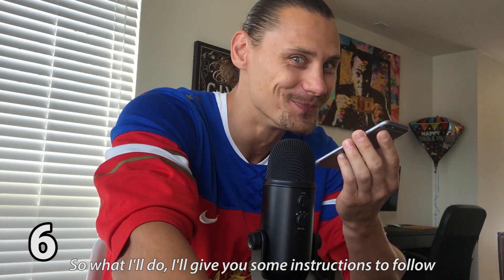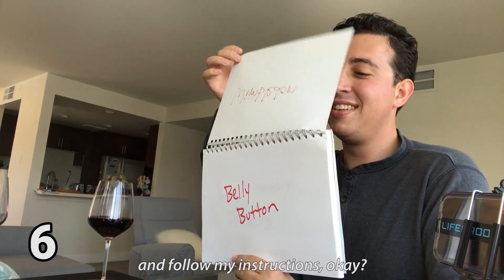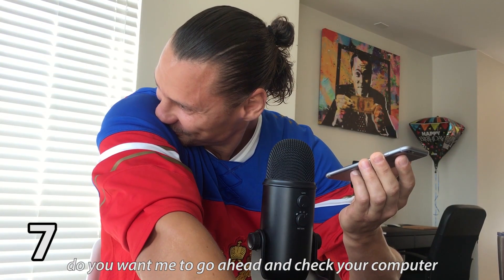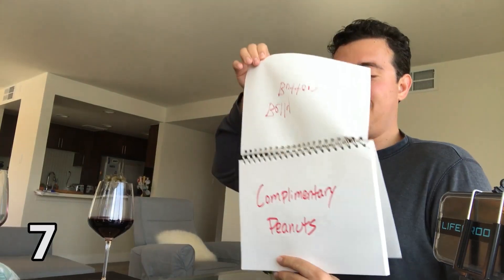So I'll give you some instructions to follow, and you just need to listen to me carefully, sir, and follow my instructions. Okay, because I will try to do everything that you're gonna tell me, but I just want to urge you that I just came from the doctor and I had a shot in my belly button. Do you want me to go ahead and check your computer? Yes, please. I will make sure I will leave complimentary peanuts or whatever, because you're helping me, so I will make sure I'm gonna leave the survey.